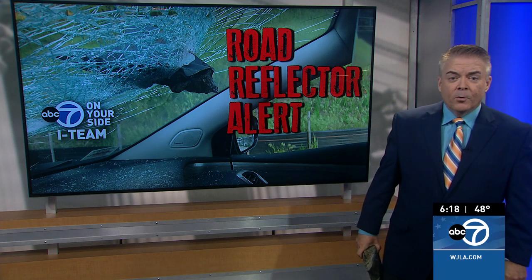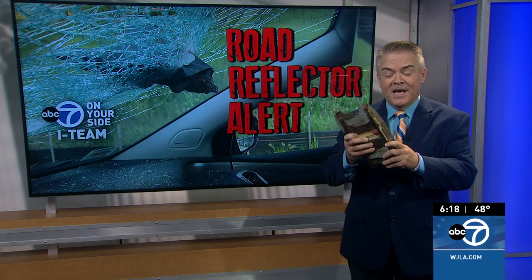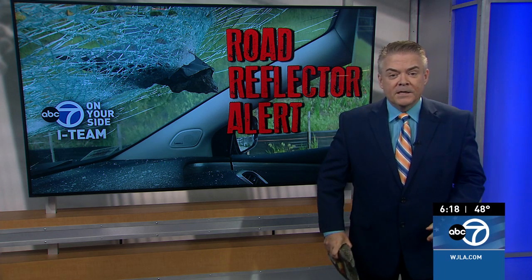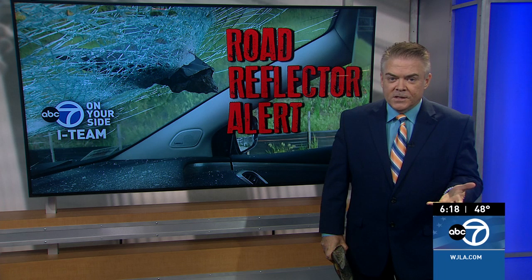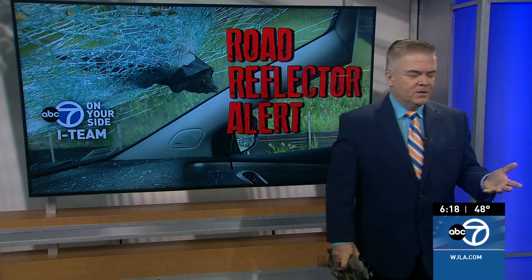Glad she's okay. I do want to warn you — replacing metal reflectors like these in Virginia is going to take years. Maryland started replacing them two years ago, so keep an eye out for these things. They do come loose over the winter and can quickly turn into missiles. Just see how heavy that thing is with that asphalt — over 10 pounds. That'll go right through the windshield.